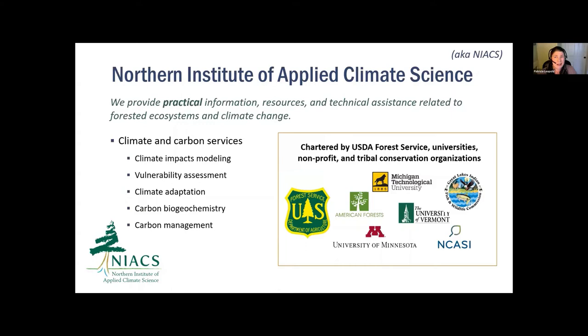NIACS is an organization led and funded by the Forest Service, primarily through three branches: the Northern Research Station, the Eastern Region, and Northeastern Area State and Private Forestry. This enables us to work with not only the National Forests but all of their partners on the landscape. Our steering committee also includes Indigenous, industry, and academic collaborators to address scientific and management needs in the fields of climate and carbon management. We strive to provide practical information, resources, and technical assistance related to forests and climate change, helping natural resource managers make sense of climate change and incorporate it into their decision-making processes.